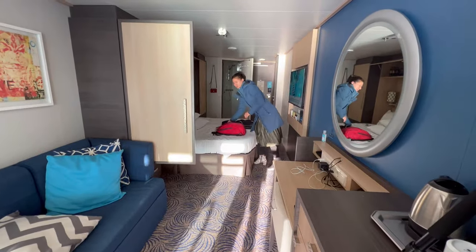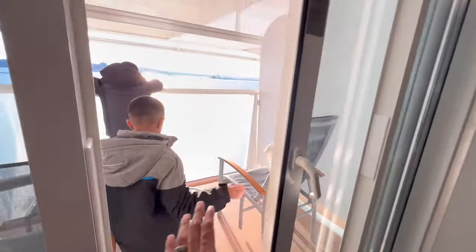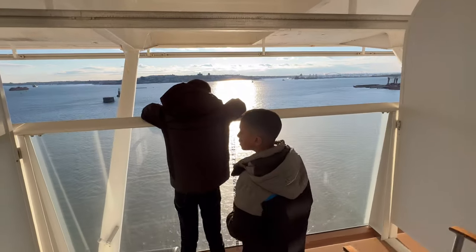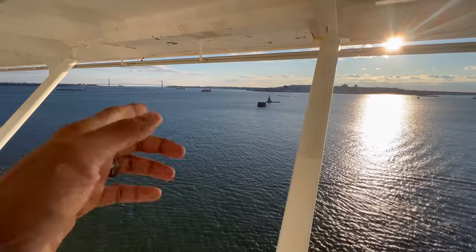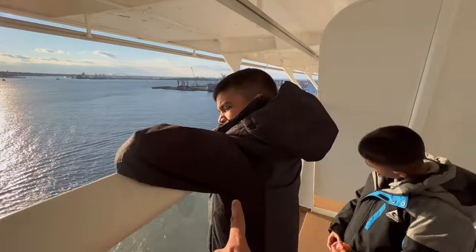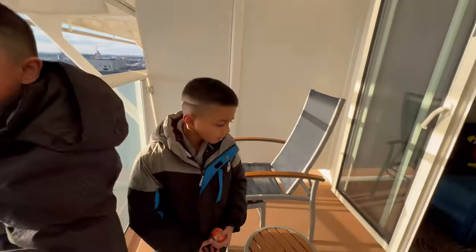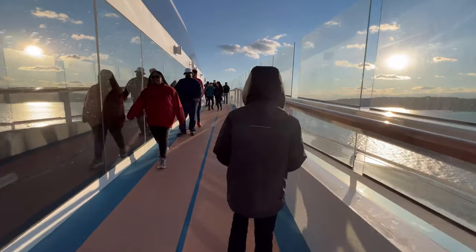We were unpacking, almost finished, and then Issa spotted that we are moving. It's only three o'clock. That's the Roseano Bridge. We're missing the city view on the other side — let's go upstairs, let's hurry up! The sail-away on the first day is a must-do.